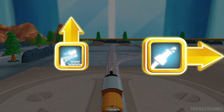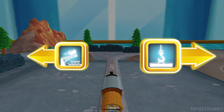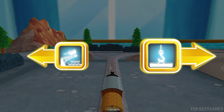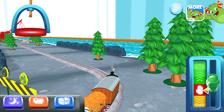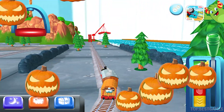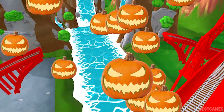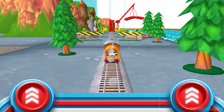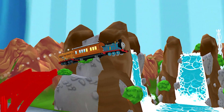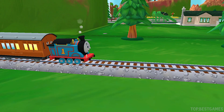Right leads to the Sodor Steamworks. Forward leads to... Let's go to the big bridge. Right leads to Brendam Docks. Let's go to the big bridge. You've got this! Help the engine jump the big bridge. Tap as fast as you can on the buttons to make the engines go, go, go! Woohoo! Yeah! Love that!